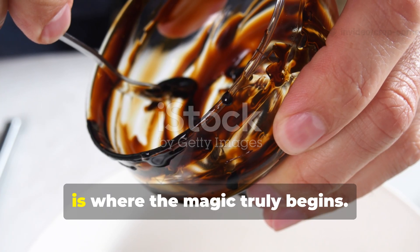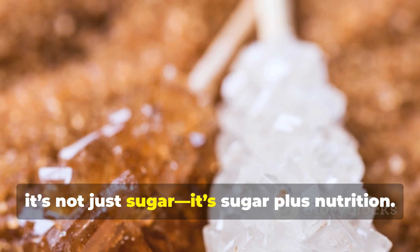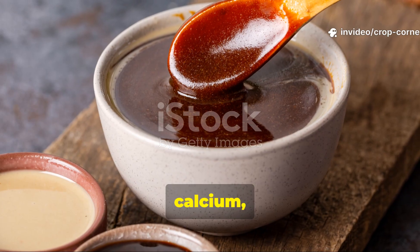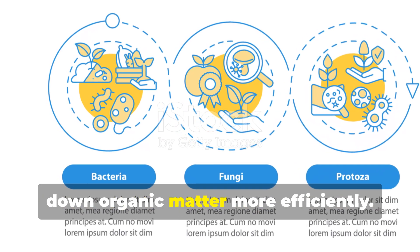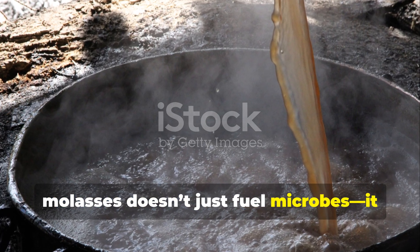Molasses, on the other hand, is where the magic truly begins. Unlike brown sugar, it's not just sugar — it's sugar plus nutrition. Rich in minerals like potassium, calcium, magnesium, and iron, molasses gives microbes the full diet they need to multiply rapidly and break down organic matter more efficiently. When added to a fermentation mix, molasses doesn't just fuel microbes — it nourishes them.